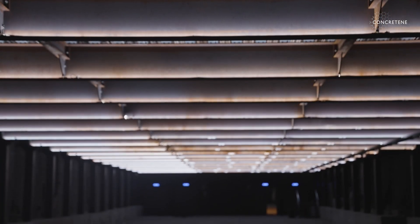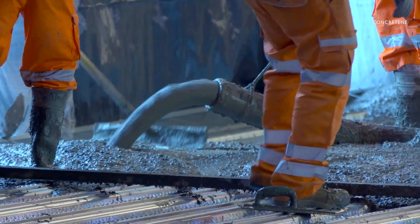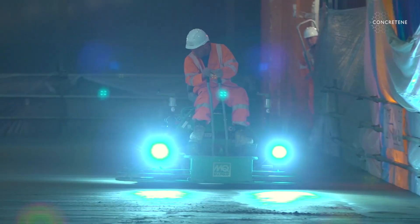The benefits of using graphene-enhanced concrete in an application such as this is that we can significantly reduce CO2, and there are a number of ways we've managed to achieve that. We've thinned the thickness of the concrete down and taken some of the cement out of the concrete, which is responsible for 90% of the CO2 in concrete.